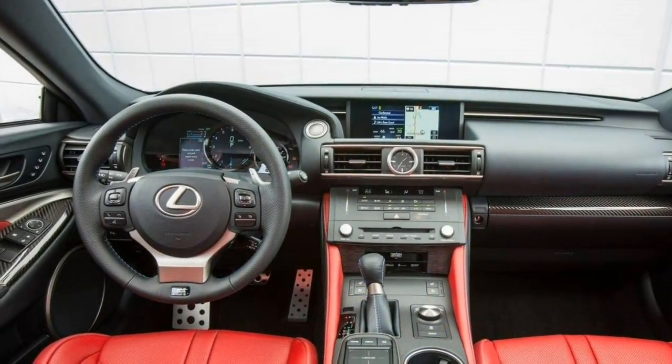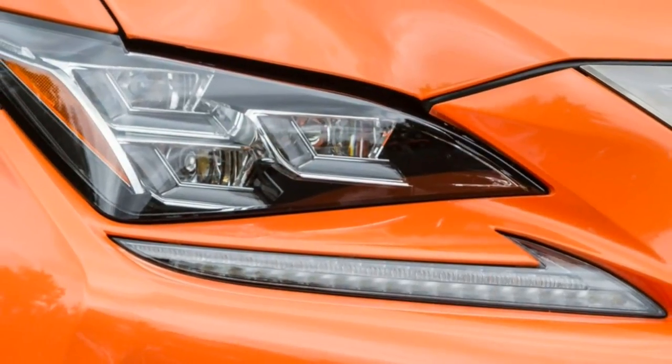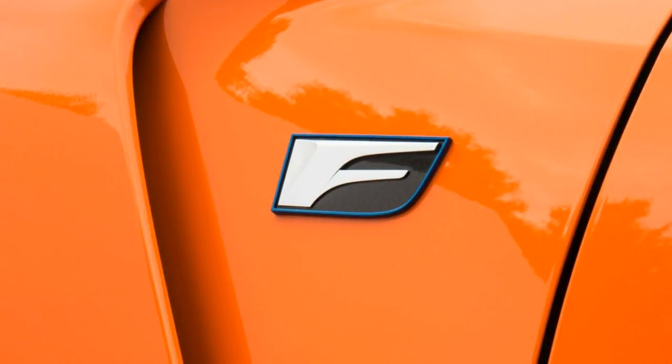The 2017 Lexus RC F is offered in a single configuration, so if it has piqued your curiosity, the only thing left to do is decide on optional equipment. The premium package is our favorite extra.